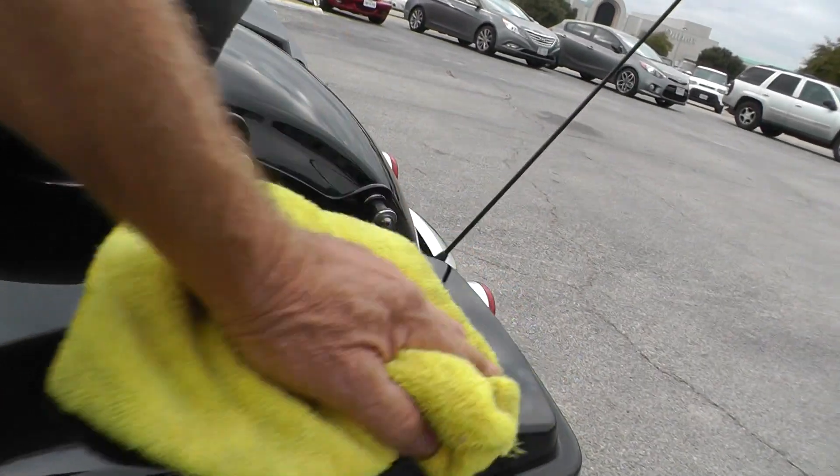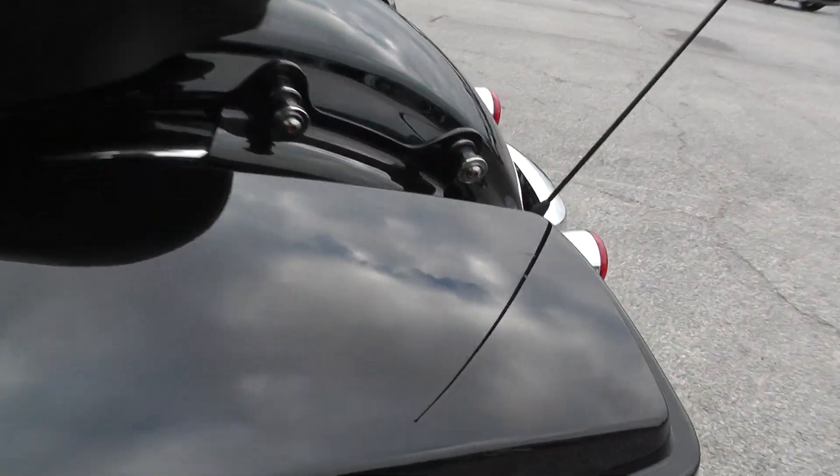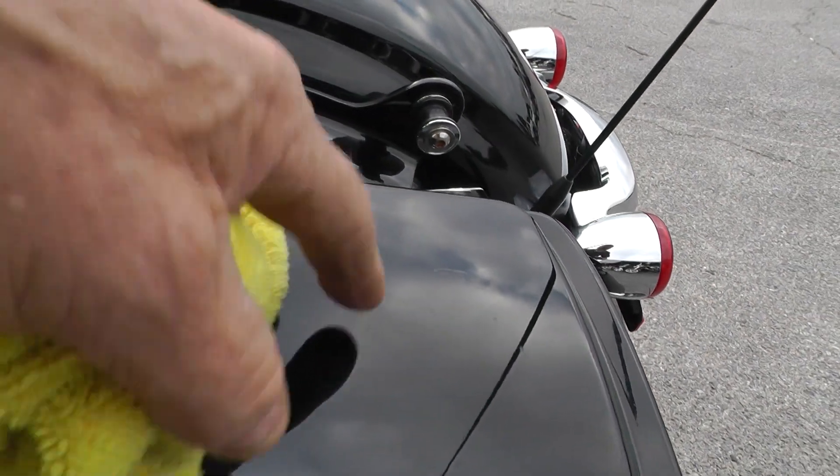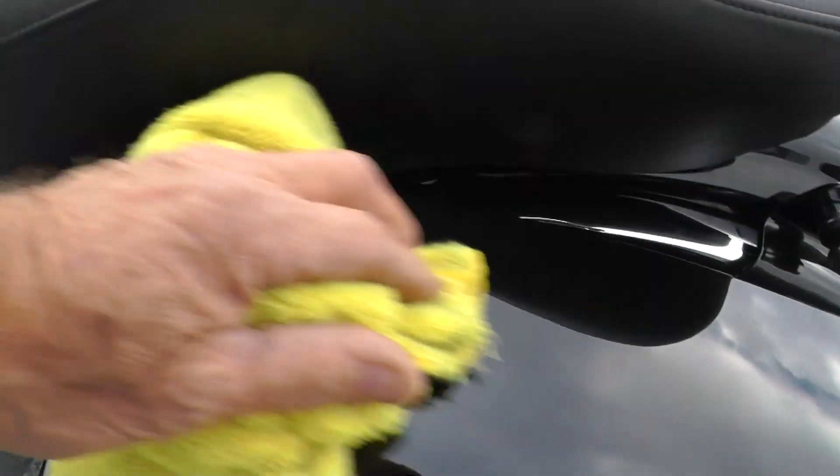Ride 130,000 miles, it's going to show a few little signs. See a little spot there, maybe a little spot right there.